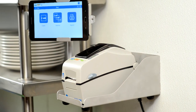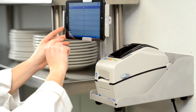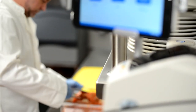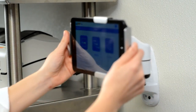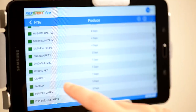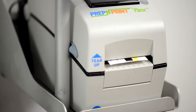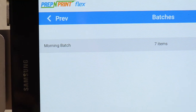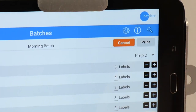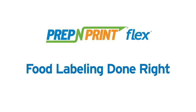A holder allows the tablet to be securely installed onto a wall-mountable shelf or swing arm without taking up shelf space. Wall mounting helps avoid getting the system wet and secures the tablet to help prevent theft and damage. Prep & Print Flex is the most flexible and time-saving innovation in food labeling available today. It ensures anyone can quickly and accurately print genuine DayDots, food rotation, and custom labels with the touch of a button. Prep & Print Flex — food labeling done right.